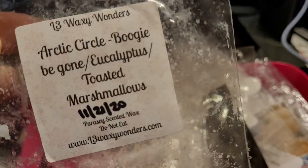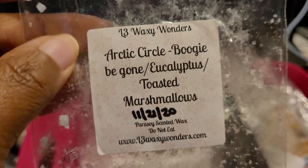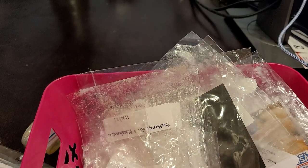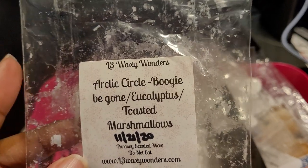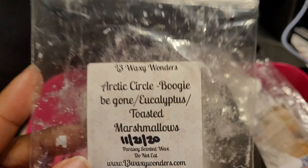That one was probably about an eight or nine out of ten. And this one is L3 Waxy Wonders — Arctic Circle, so this is Boogie Be Gone, eucalyptus, and toasted marshmallows. This one was really good; I definitely enjoyed it. I melted this in my daughter's room because of the eucalyptus — it was pretty much like a nose opener, good to melt at night if you were feeling stuffy or congested. The toasted marshmallows gave it a nice creaminess. About an eight out of ten and would definitely repurchase.